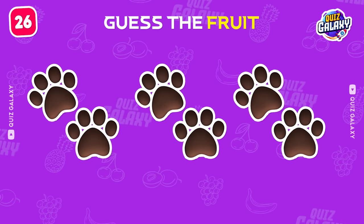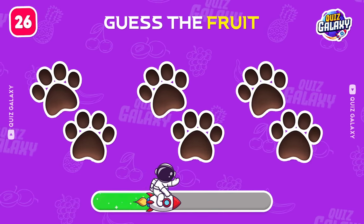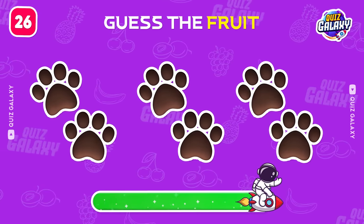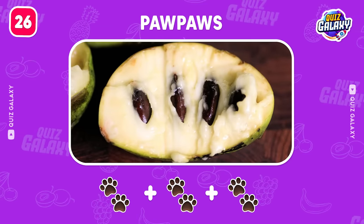Let's continue! Can you name this fruit? Well done! It's pawpaws!